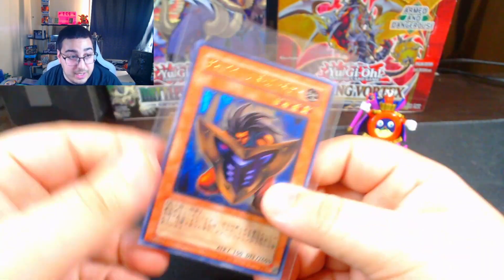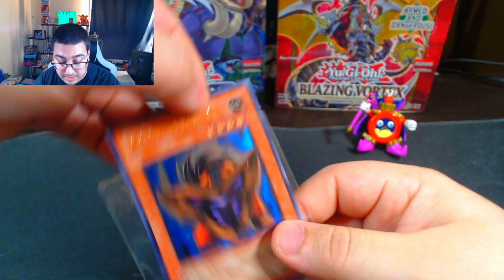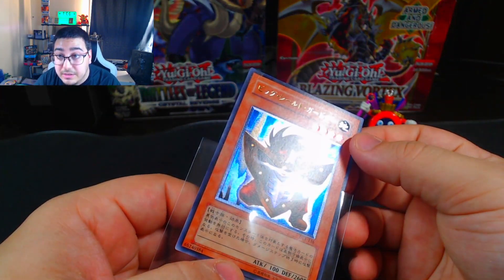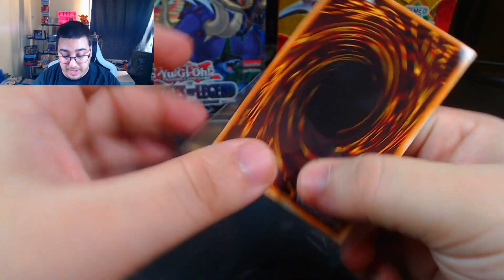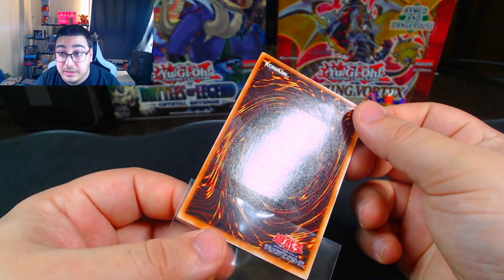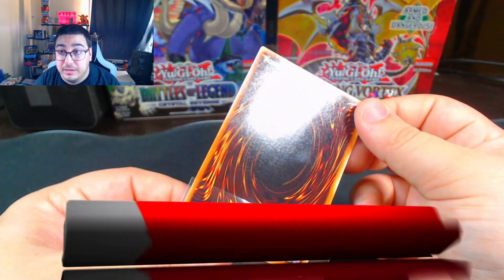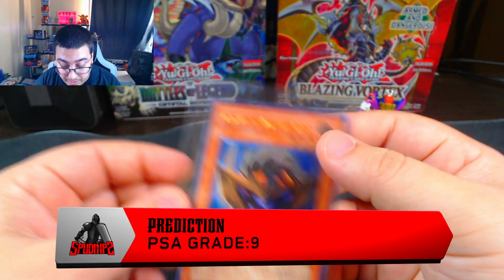Next is Big Shield Gardna from OCE, an Ultra Rare as well. The front looks really nice. I don't see any issues with the front. There were no print lines when I last checked. No smudges. Nothing like that. The back looks really clean, actually really clean. I'm going to lowball and guess a 9 on this one, but I'm hoping for a 10.